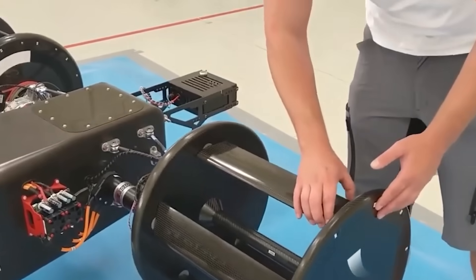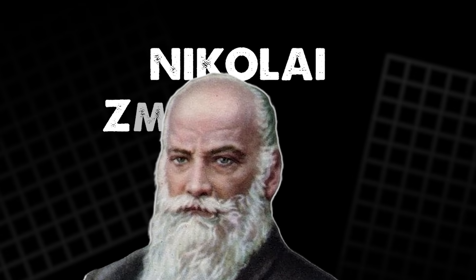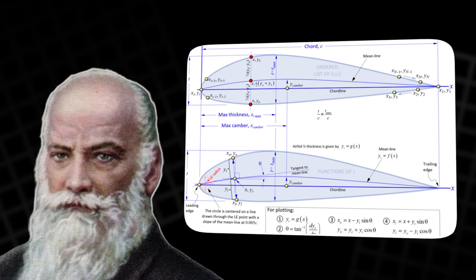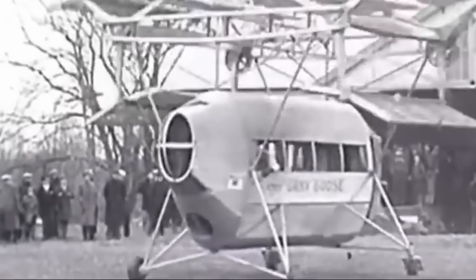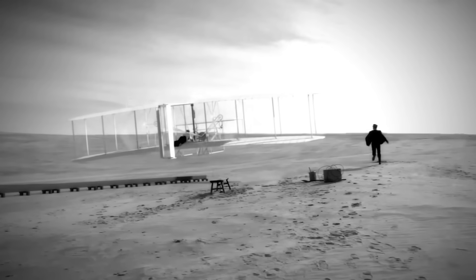To many, this idea sounds futuristic, but it's actually over 100 years old. The origins of cycloidal propulsion trace back to 1909, when Russian scientist Nikolai Zhukovsky proposed a revolutionary concept: a flying machine powered by rotating airfoils arranged in a loop. His design was ambitious but impractical for the time. Early engines lacked the power, and mechanical systems couldn't precisely control blade pitch as needed.